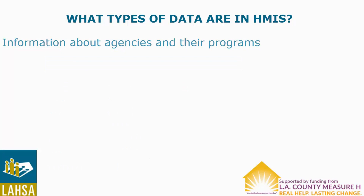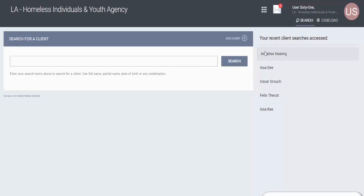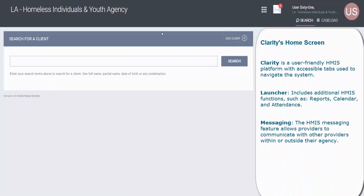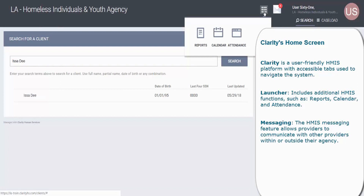Now that we understand the types of data collected in HMIS, let's explore the interface of our HMIS software, Clarity. After logging into Clarity, you will be directed to the homepage. From here, you can search for an existing participant, check your caseload, or begin adding a new participant. In the upper right corner, you will notice the waffle-shaped icon, which is called the launcher. The launcher provides access to the report function, calendar, and attendance.